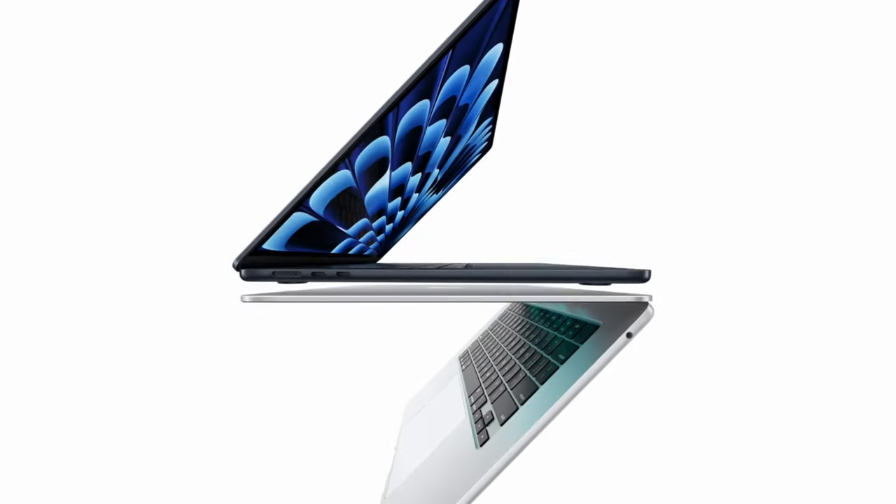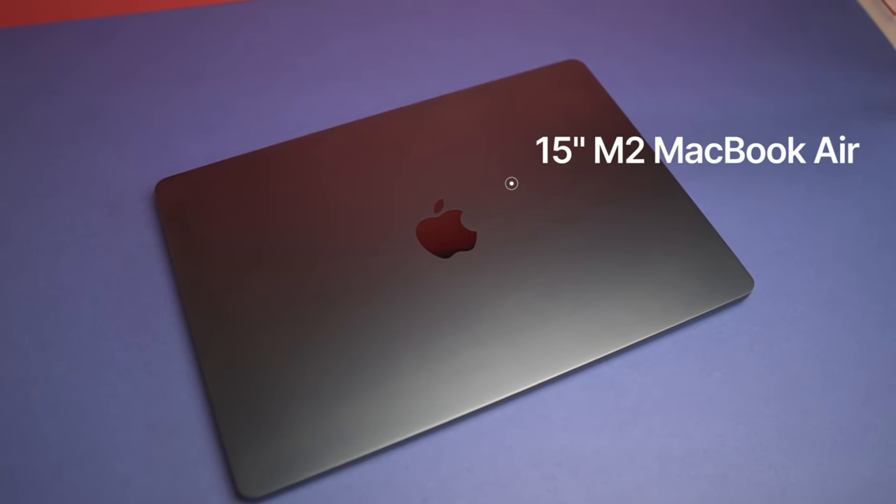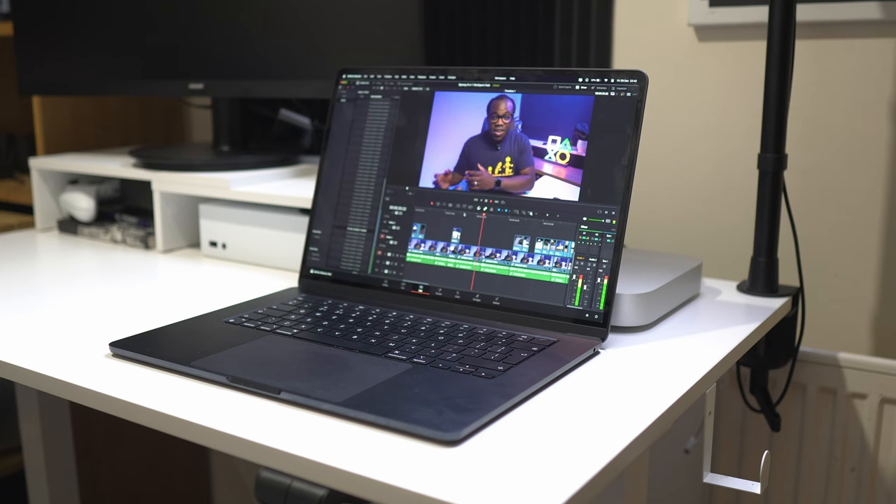So the new M3 MacBook Air is out. This is the 15-inch M2 MacBook Air, my powerhouse and my rock. I do everything on the channel from writing scripts to editing all the videos to designing thumbnails, all on this computer. If you've got one of these, should you upgrade from this M2 to the new iteration in the M3?